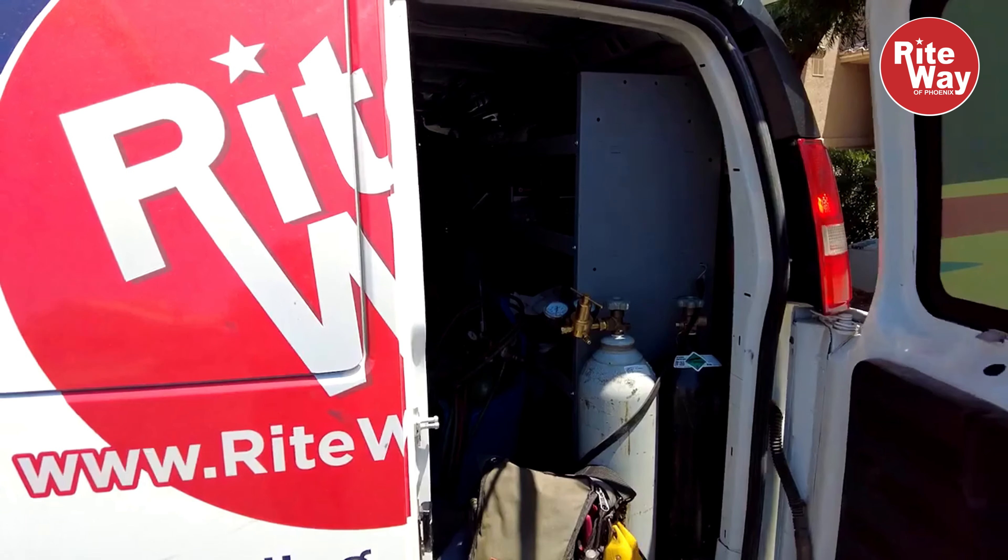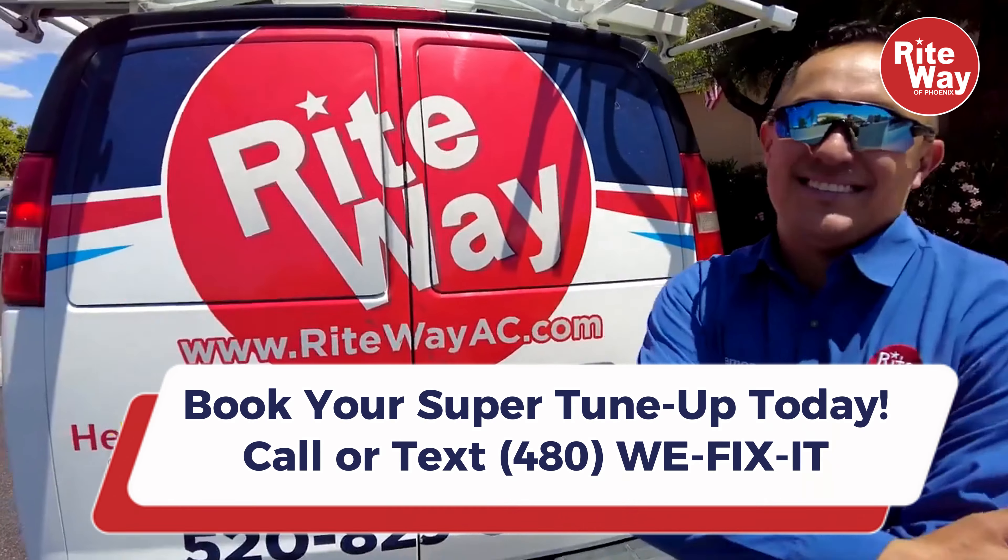I highly recommend you reach out to us at RightWay so that we can look at your AC, especially in the summer, but we also do check-ups in the winter for your furnace. Just get in contact with us — we'll come out and provide great service.